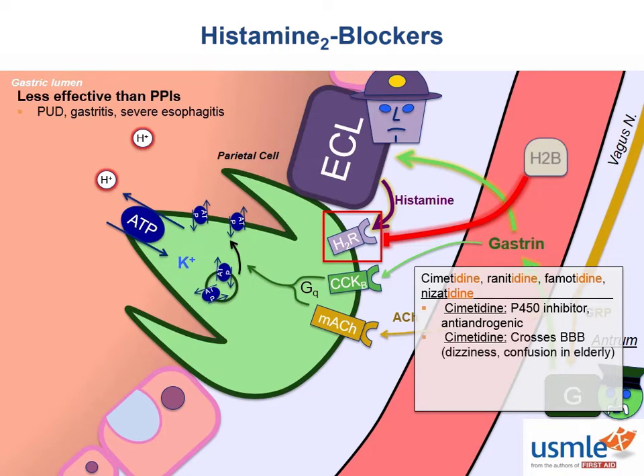Cimetidine also crosses the blood-brain barrier, which is usually okay, but in rare cases it leads to dizziness, and in the elderly possibly even confusion. Both cimetidine and ranitidine elevate serum creatinine via decreased creatinine clearance, but there's actually no evidence that it causes renal failure. It just slows down the renal transportation of creatinine specifically, so don't run screaming from the room when you see elevated creatinine — it's normal and doesn't mean they're going into kidney failure.